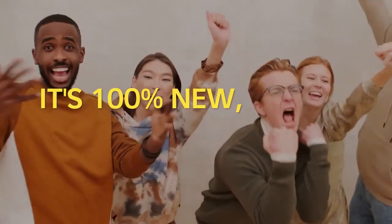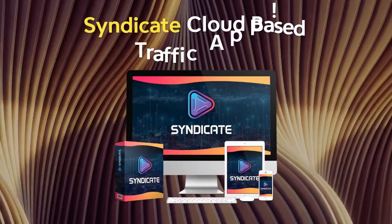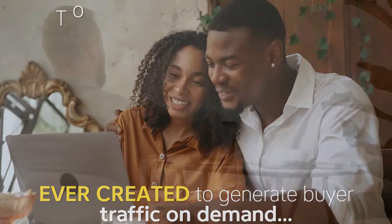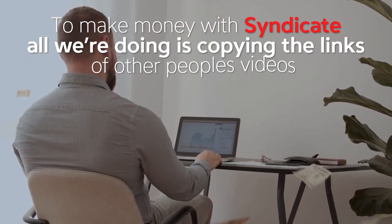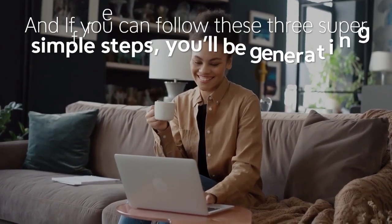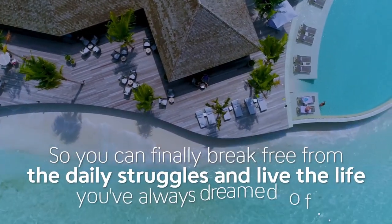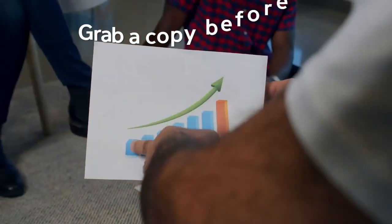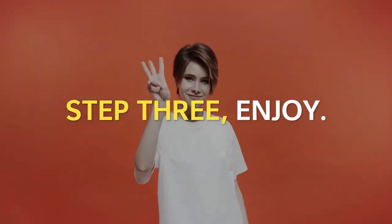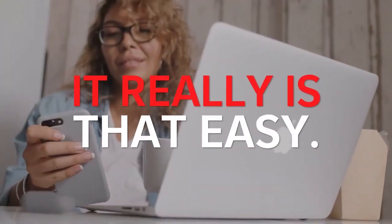Introducing the brand new Syndicate cloud-based traffic app — the most powerful software we've ever created to generate buyer traffic on demand. All we're doing is copying the links of other people's videos and switching on the proprietary video syndication technology. Just three super simple steps: Step 1 — purchase a copy before the price increases. Step 2 — log in and activate the Syndicate free traffic system. Step 3 — sit back, relax, and enjoy the free traffic that Syndicate brings to your affiliate links, pages, and sites.